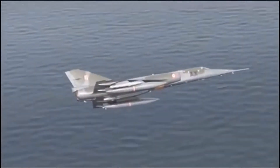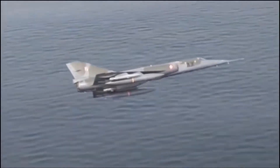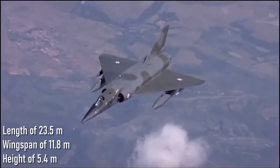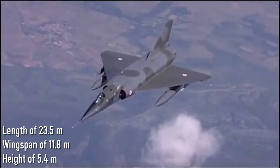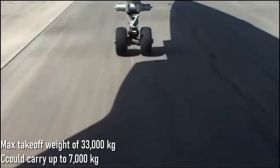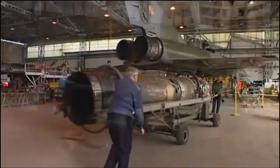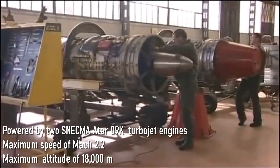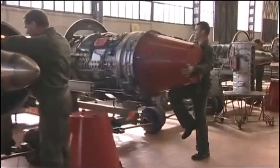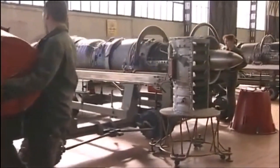The Mirage 4 was an impressive aircraft in terms of its technical specifications. It had a length of 23.5 meters, a wingspan of 11.8 meters, and a height of 5.4 meters. It had a maximum takeoff weight of 33,000 kilograms and could carry up to 7,000 kilograms of weapons. The Mirage 4 was powered by two Snecma 809K turbojet engines, which gave it a maximum speed of Mach 2.2 — that's more than 2,000 kilometers per hour — and a maximum altitude of 18,000 meters.